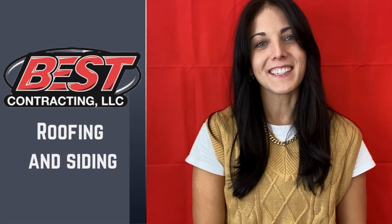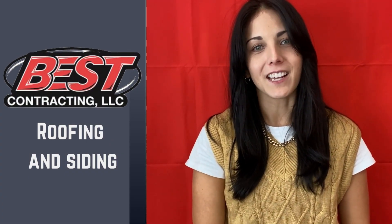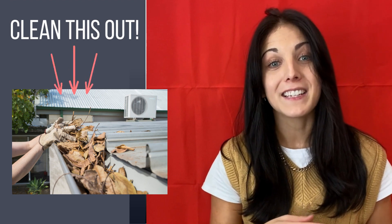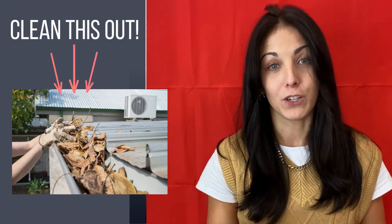Hey, Erica from Best Contracting here, and today I have for you five roofing and siding checks to make before the winter season. Number one: clean out your gutters. Check for any leaks, cracks, or any gapping that you have between your gutters and your roof line.